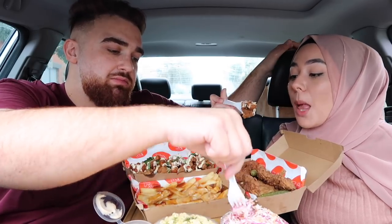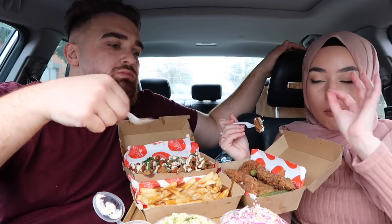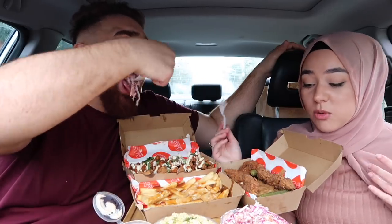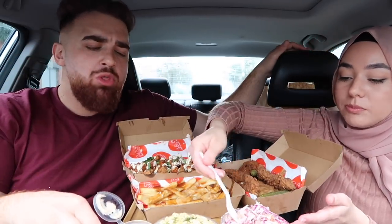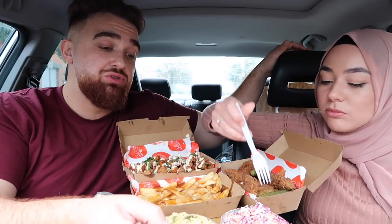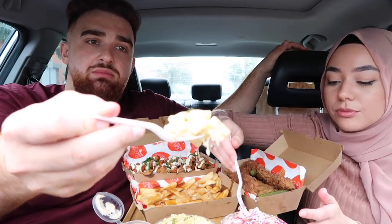How's the coleslaw looking? This will be nice with the chicken — that's why I got it. Oh my god, look at this — that's some good coleslaw. We've had the mac and cheese too.